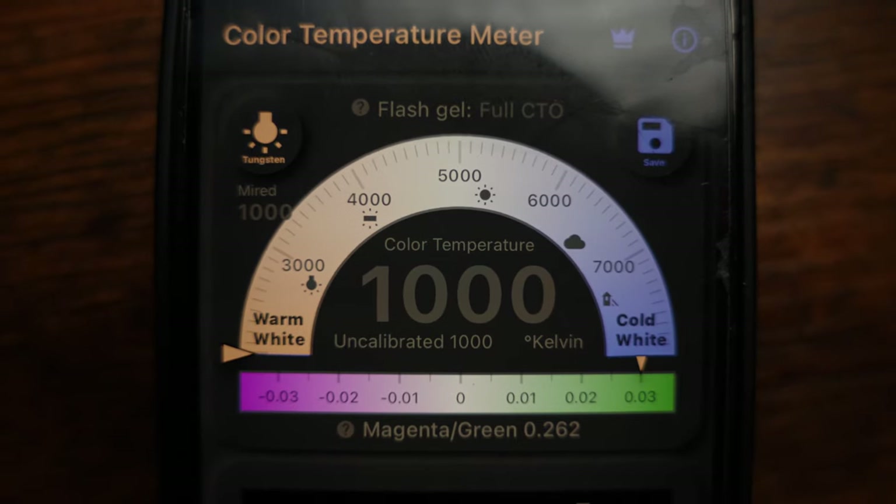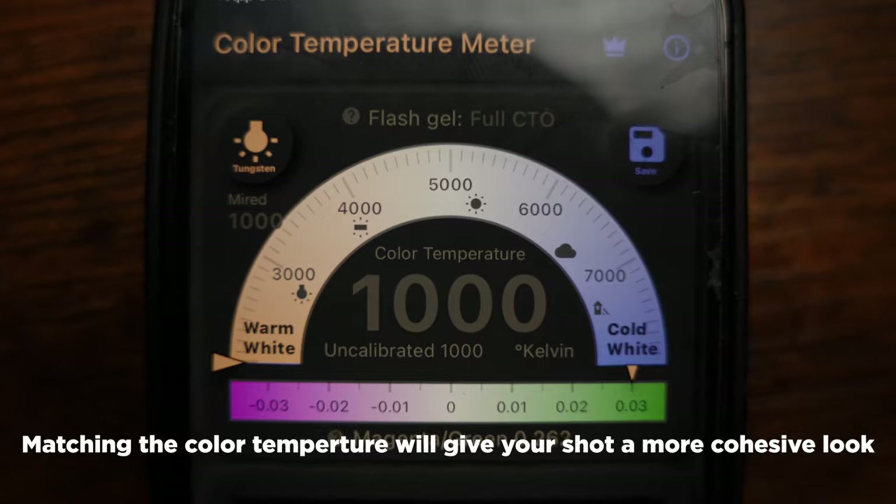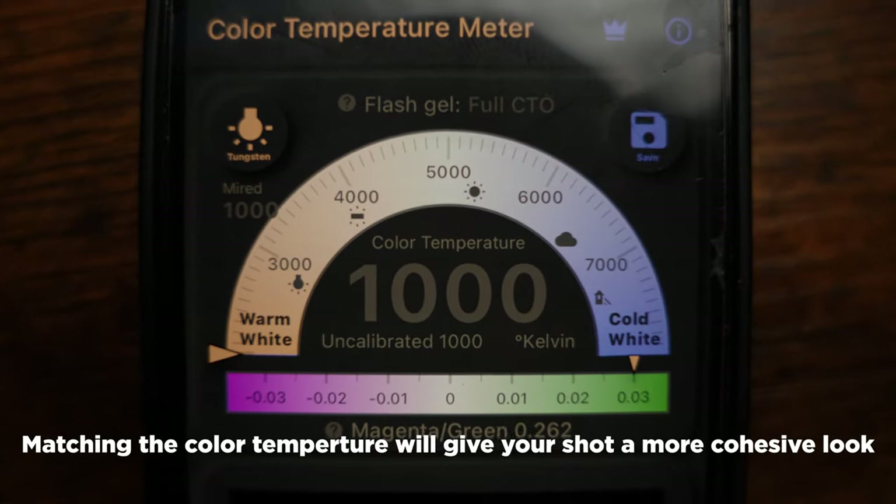Tip number five is going to save you from that 'I don't know why this doesn't look right' feeling. If you have a lamp going on in the background, you want to make sure that your light color is the same as the lamp in the background, because that is motivated light — it's a natural light source. If you're bringing in an external light source, you want it to match that color.